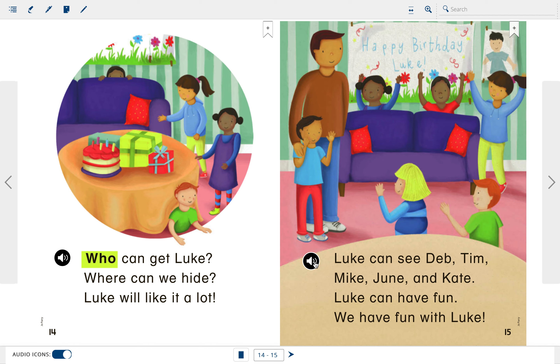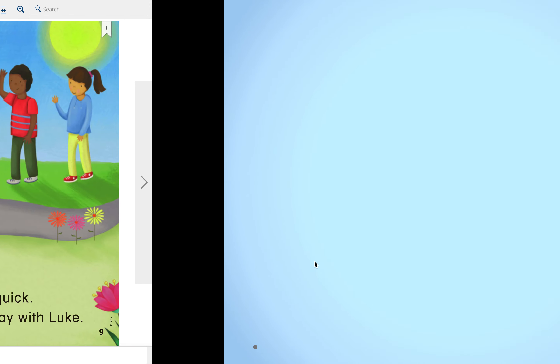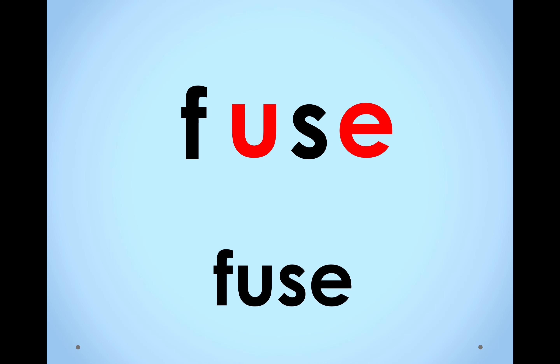Now, let's practice blending long U words all by ourselves. Just like we've been doing, as the letters fall from the sky, say their sound out loud. Stretch that sound until the next letter falls. After we blend, I'll ask you what word those sounds make. Here we go. F-U-S. What word? Fuse. Notice how that U and E came down together — that's because this sneaky E makes that U say U.